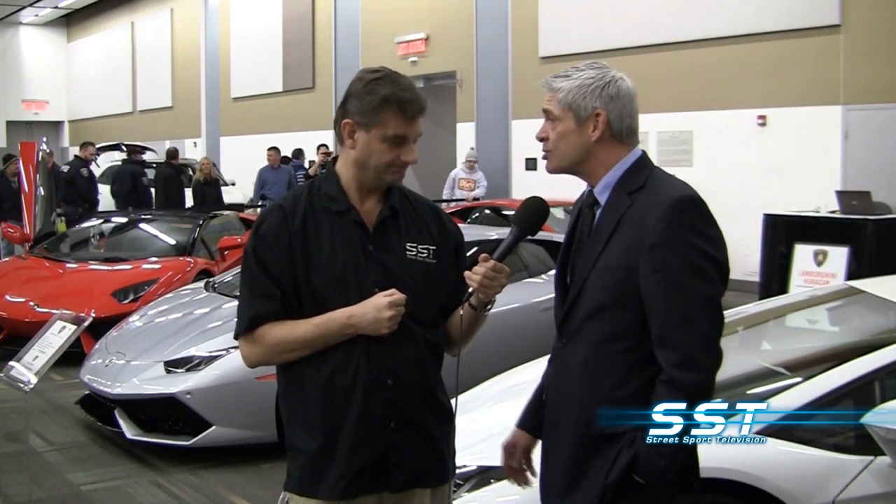If someone wants to test drive one or find out more about these vehicles, how can they get in touch? We're at Lamborghini Montreal — we just moved from the east end of Montreal to the west end, so we're at least half an hour closer. It's in Kirkland on the Trans-Canada Highway, Highway 40. Very easy to find us. I'll have to speak to my banker and arrange some financing and come and see you. Thank you very much.